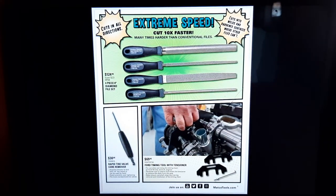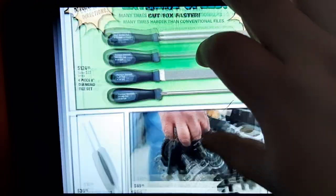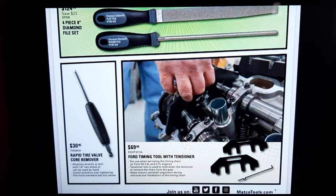We've got a four-piece diamond file set for $124.95 — that looks exactly like the IPI one I bought. Different color handle but they are nice; I've used mine already a couple of times. There's also a rapid tire valve core remover for $30.95 — another one of those tools that just having it in your toolbox will make your life easier.